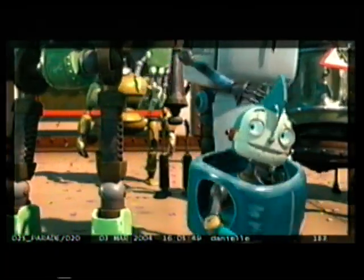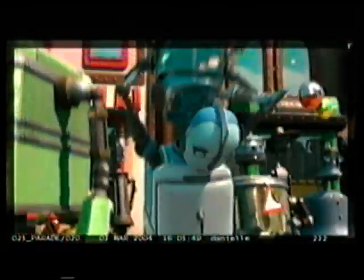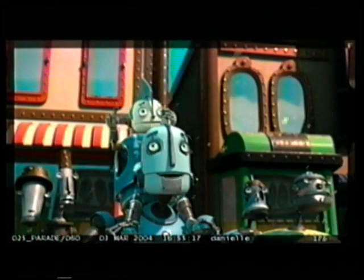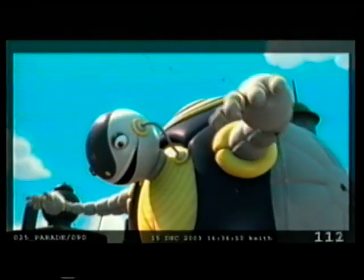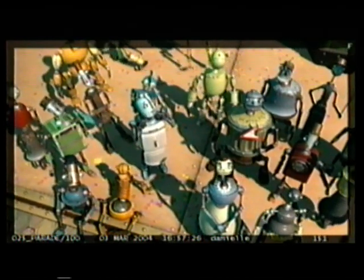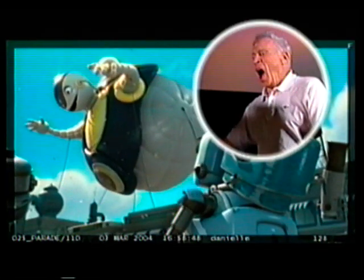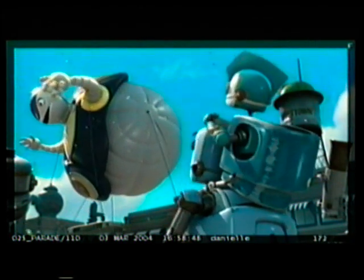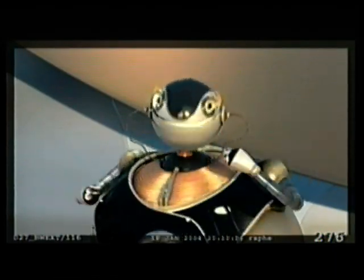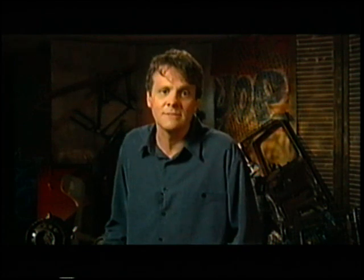Later, at a parade, Rodney and his dad gaze at a magnificent float of a noble, majestic bot. 'Who's that?' 'That, Rodney, is Bigweld, the greatest robot in the world.' 'I thought you were the greatest robot in the world.' Bigweld, voiced by Mel Brooks, is the great wizard of our robot world. He creates things that make people's lives better. 'You can shine no matter what you're made of.' Lo and behold, Rodney starts to invent things, just like Bigweld.